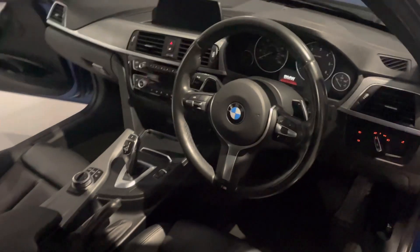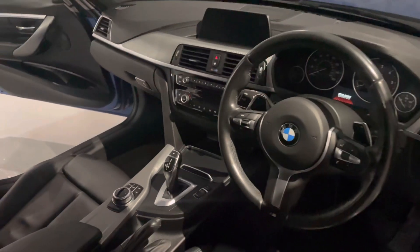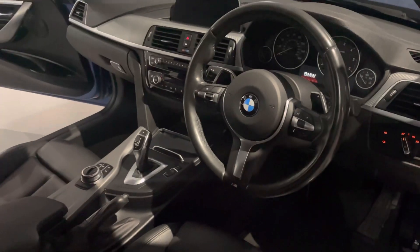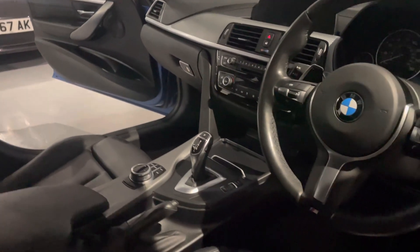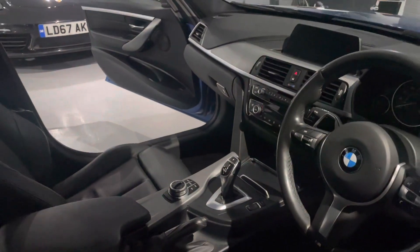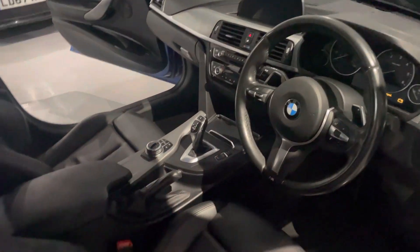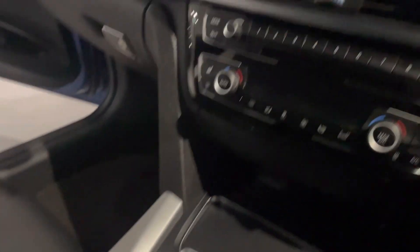This is the M-Sport interior — M-Sport steering wheel, flappy paddle gearbox. It still has its new-car smell and feel. All the touch points are in great shape. What I love about this car is the aluminium and silver-line trim — a lot of them have blue or red lines inside, but as you can see the silver goes so well. Look at the condition of the centre console, the buttons, and the armrest.